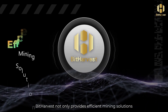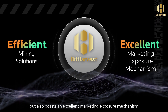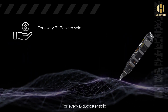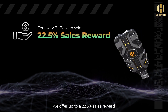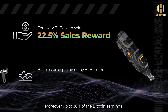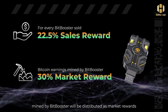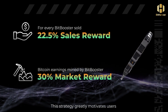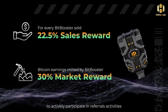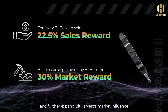BitHarvest not only provides efficient mining solutions but also boasts an excellent marketing exposure mechanism. For every BitBooster sold, we offer up to a 22.5% sales reward. Moreover, up to 30% of the Bitcoin earnings mined by BitBooster will be distributed as market rewards. This strategy greatly motivates users to actively participate in referral activities, build a strong community, and further expand BitHarvest's market influence.